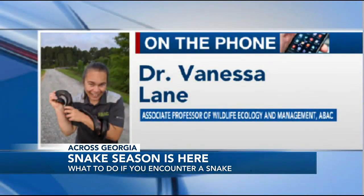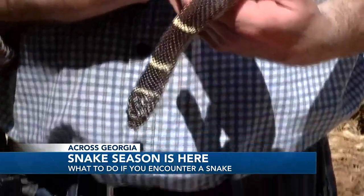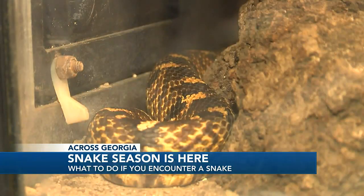There is a snake relocation directory page on Facebook, which I do recommend checking out. There's a bunch of volunteers statewide that will help you relocate a snake. And for venomous species, I really would like people to call the experts on that.